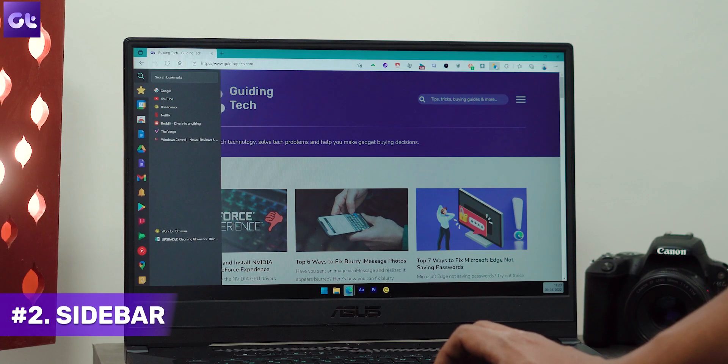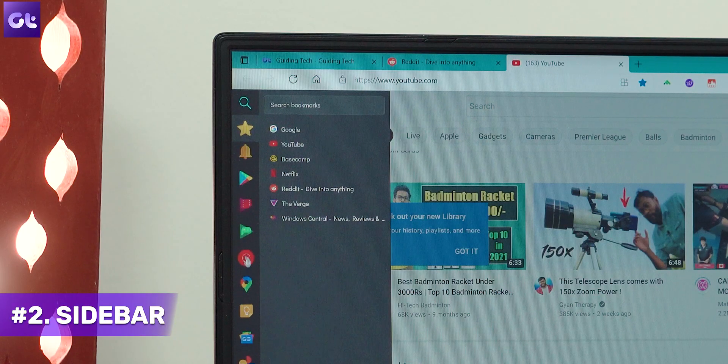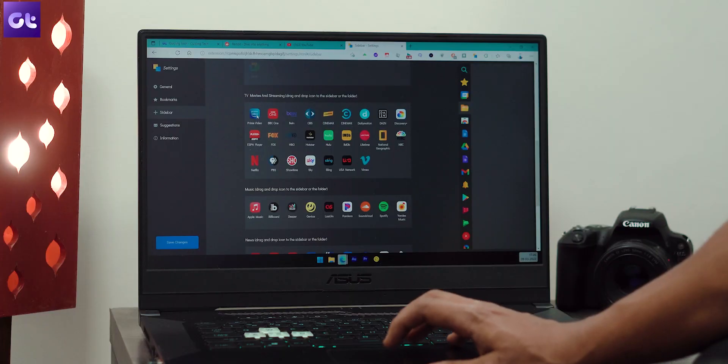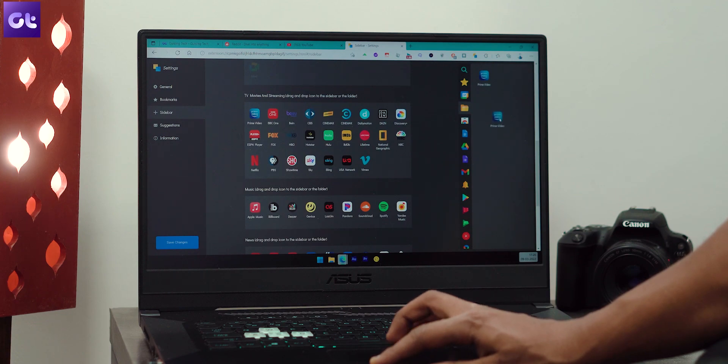Next up, one of my favorite things about my smartphone is the sidebar feature. It just really makes launching different apps super easy. Thankfully, there's a similar extension for your Microsoft Edge browser as well. The Sidebar extension allows you to organize websites you want to save without having to open a new tab. You can save websites to bookmarks, create folders, and add notes for later reference.